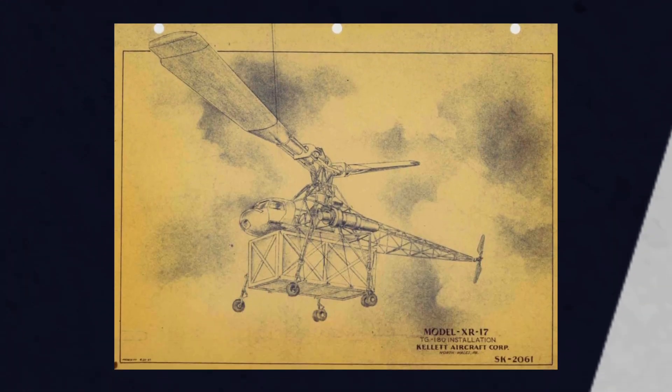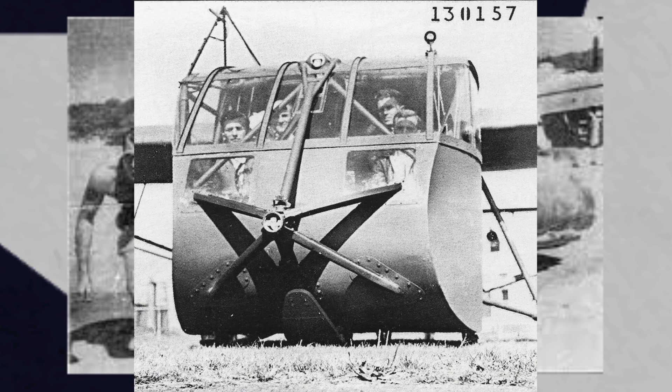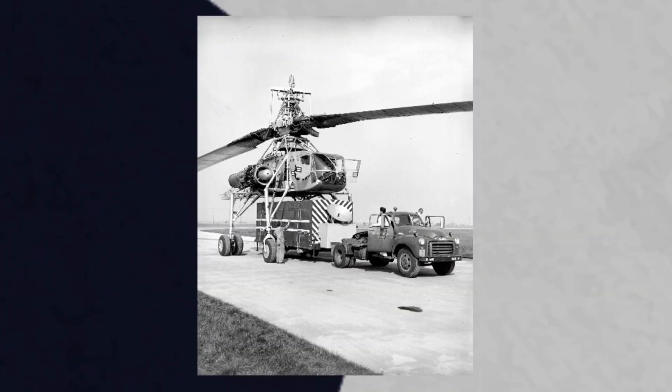Kellett was having financial issues and were trying to save money by using existing components from other aircraft, like the main wheels of a Skymaster and B-25, and also using an extended bomb bay tank from a B-29 as a fuel tank. It also used a cockpit from a Waco GC-15 glider. Kellett, even with these cost-saving measures, were still in dire straits, and so with the Air Force's blessing, Hughes purchased the program.